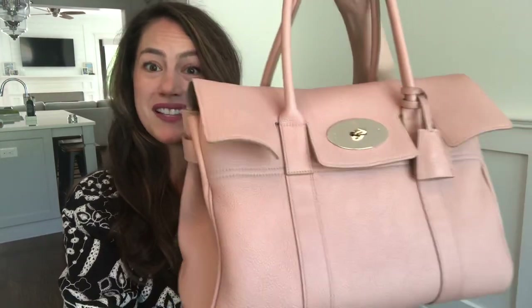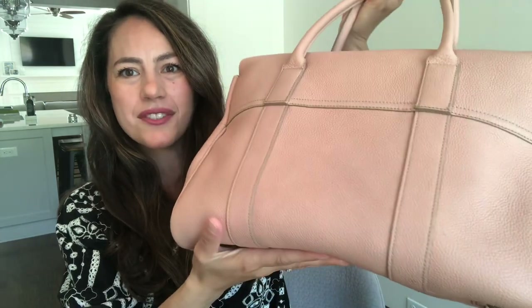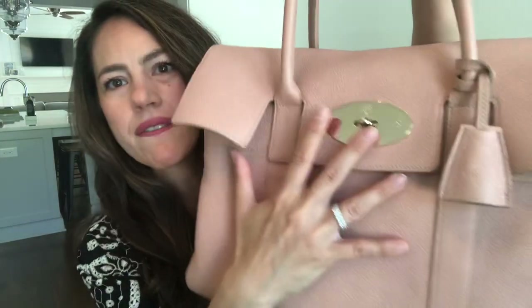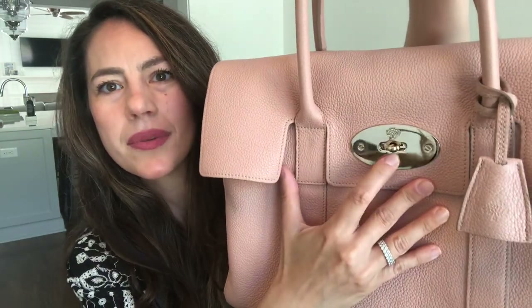I think bags look nicer when there's life that has happened to them and not so brand new. As you can see, there are really no big scuffs — there is some scuffing just on the plate right under here, and I wasn't very careful with it at all. I was running around town, not paying attention, but you should enjoy your bags. You shouldn't have to be that delicate with them, especially when you're spending that kind of money.